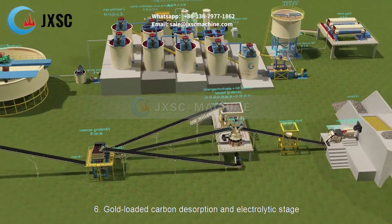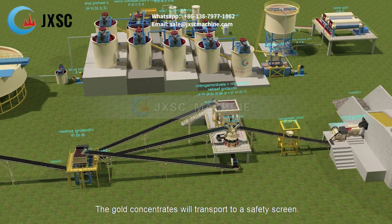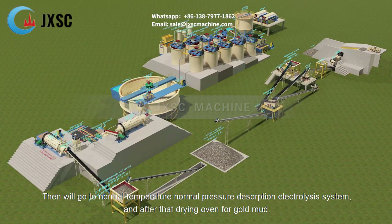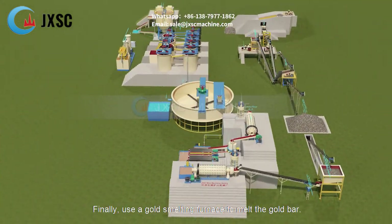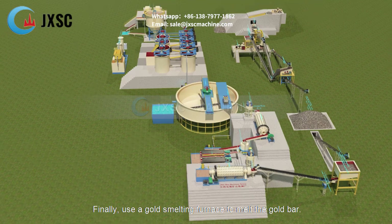Gold-Loaded Carbon Desorption and Electrolytic Stage. The gold concentrates will be transported to a safety screen, then will go to a Normal Temperature Normal Pressure Desorption Electrolysis System, and after that a drying oven for gold mud. Finally, use a gold smelting furnace to melt the gold bar.